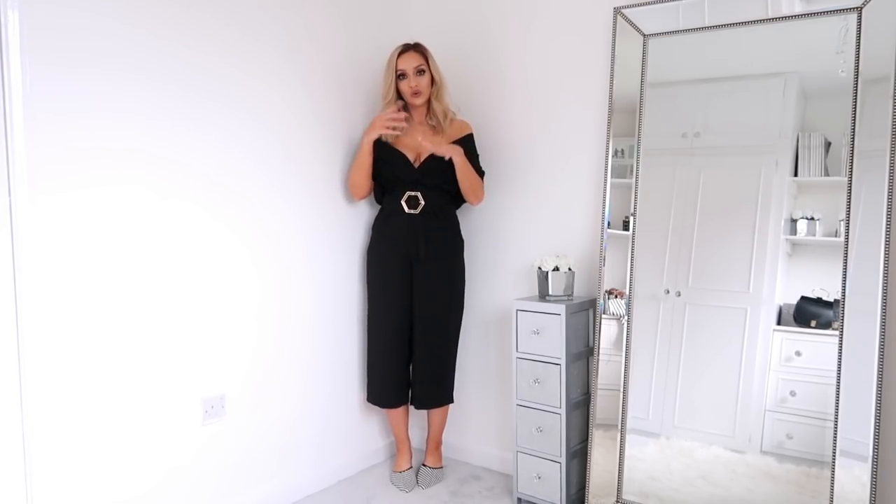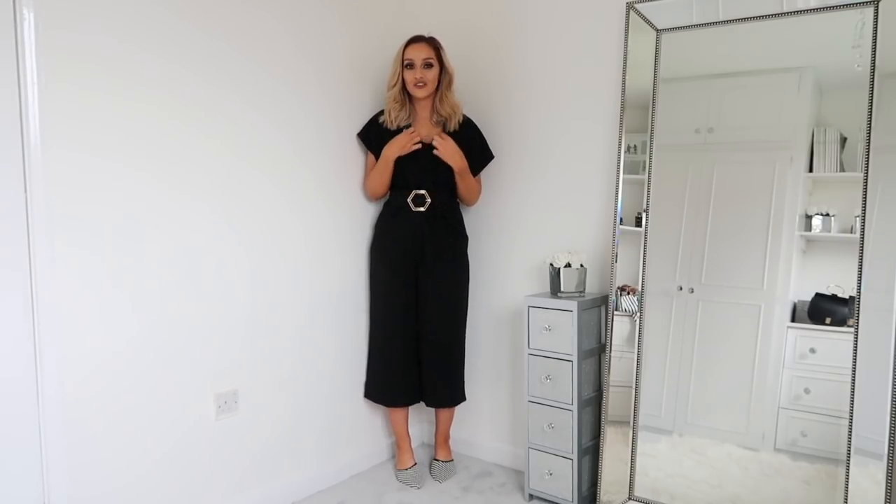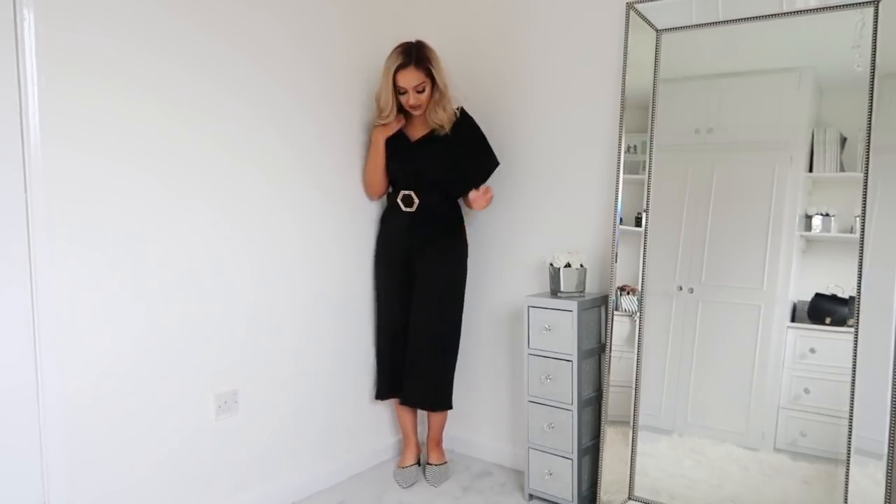I'm going to show you how the other way - the proper way - is to wear it. So this is the jumpsuit done up as it is on the website. For me this is just a little bit too covered. I feel like if I worked in an office and wanted it to be more reserved and office-appropriate, I'd wear it like this, because I do think this would be perfect for office attire. But on a day-to-day basis I just prefer to wear it the other way. I feel like it's a little bit too high and I like to show a little bit of cleavage. I just preferred it the other way personally, but you can wear it this way too.